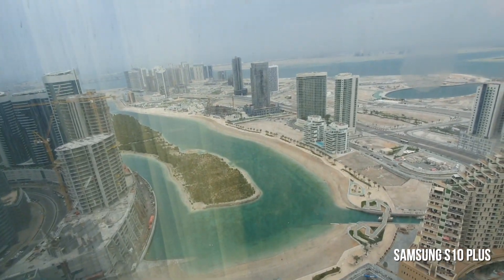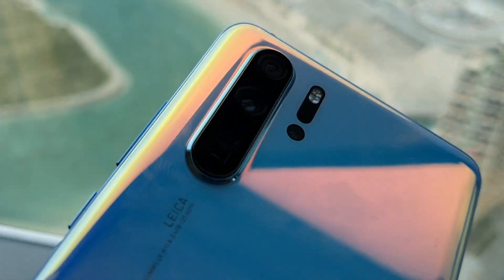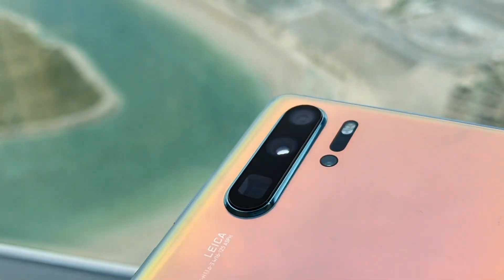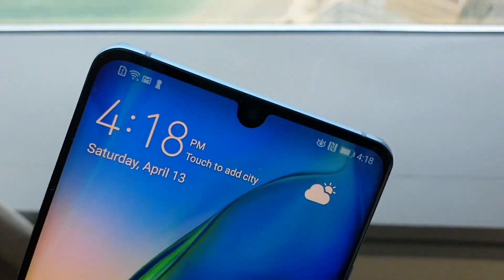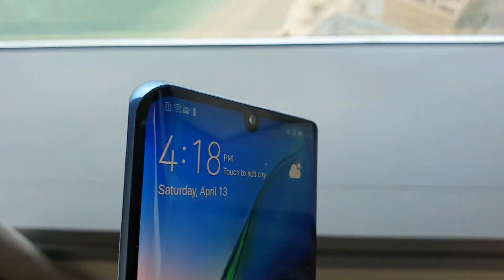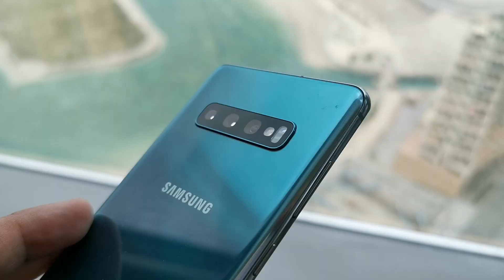Let's briefly talk about the cameras. The P30 Pro has an impressive quad camera setup, a collaboration with Leica on the lenses. You've got a 40 megapixel primary camera, a 20 megapixel ultra wide, an 8 megapixel telephoto with 5x optical zoom, and a time-of-flight camera. On the front you have a whopping 32 megapixel selfie camera, and all cameras incorporate AI through the Kirin 980 chipset.